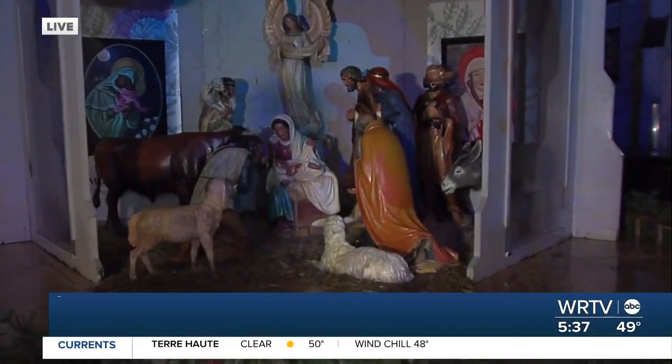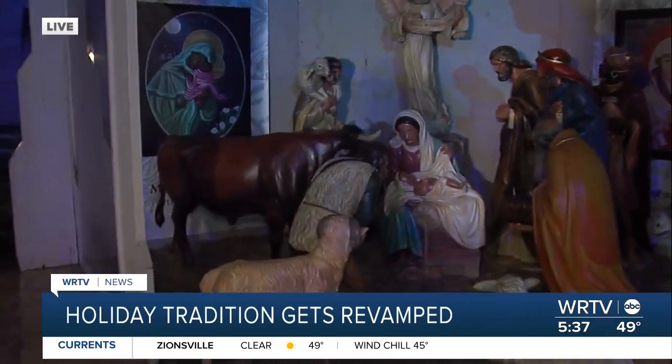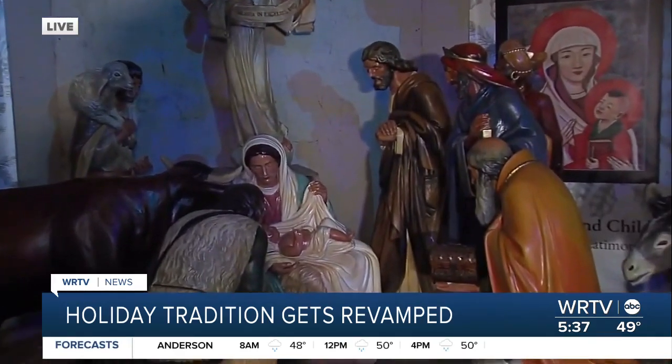We're breathing new life into a downtown Indy holiday tradition. The creche behind me here at Christ Church Cathedral got a facelift this year, one that was much needed. You can see that the colors on these figures are vibrant. Here's the story of the artist behind it.